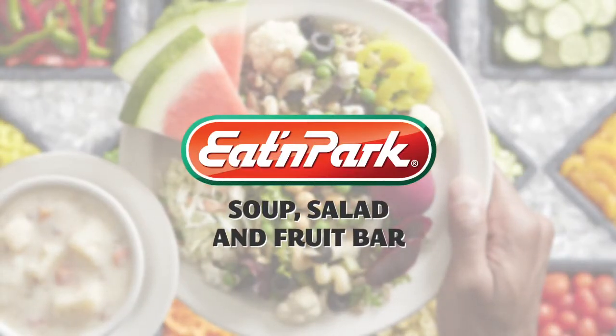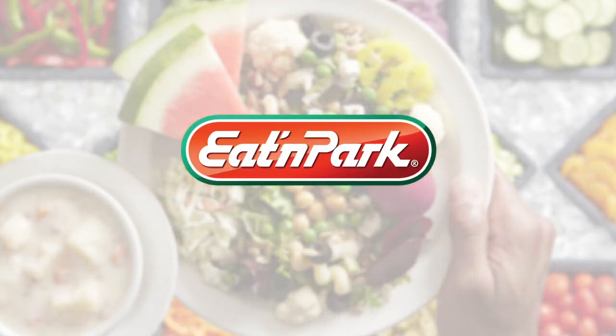Eaton Park's fast, fresh soup, salad, and fruit bar for just $7.99. I'm in, I'm out, I'm smiling.